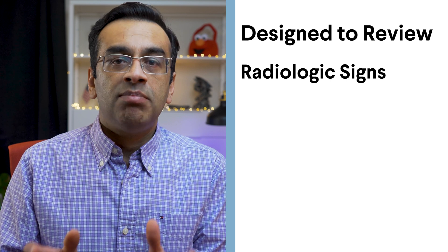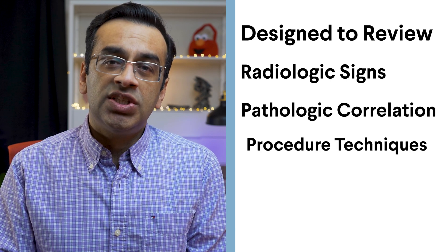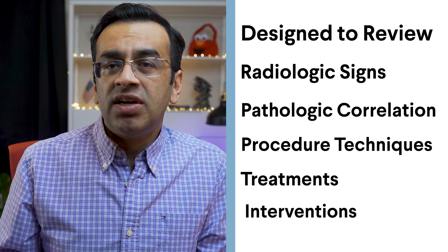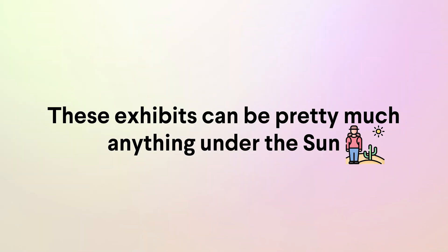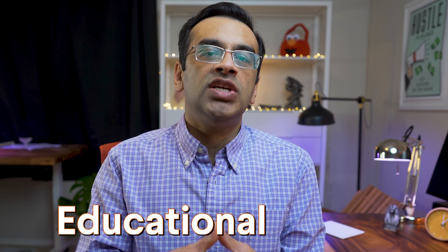In radiology, these are designed to review radiologic signs, pathologic correlation, procedure techniques, treatments or interventions related to the practice of imaging. These exhibits can be pretty much anything under the sun, as long as they have educational value.